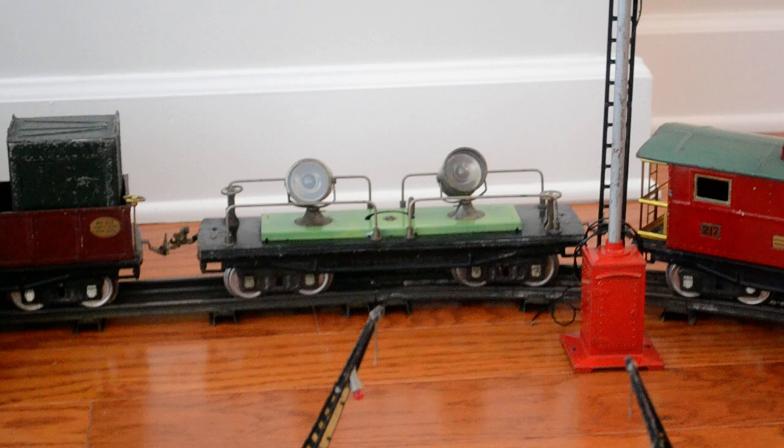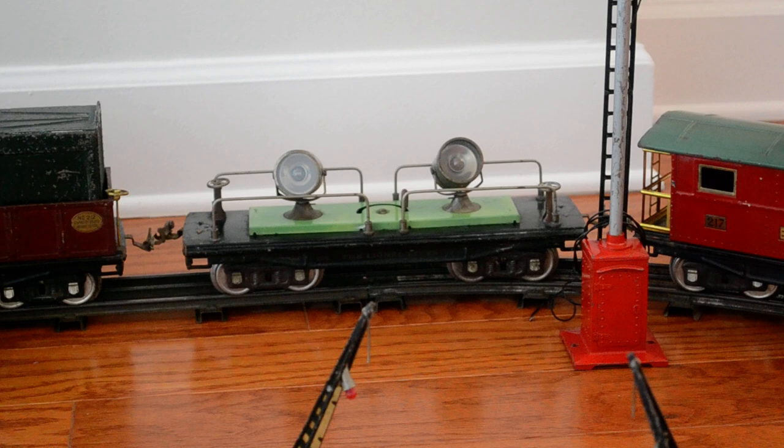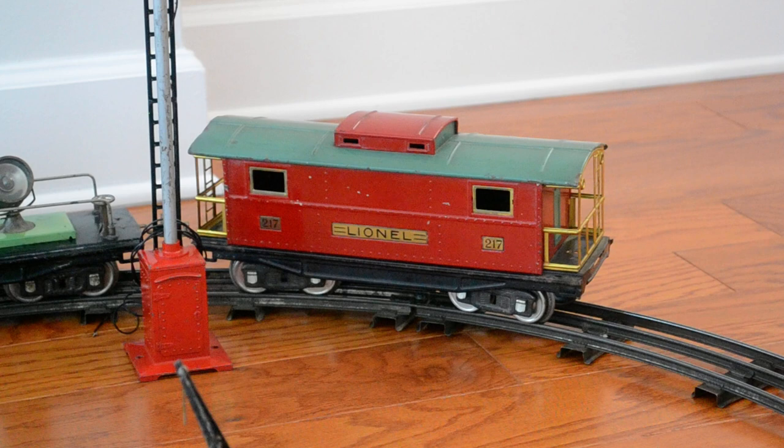Next is the Lionel number 220 searchlight car in the rare late colors — it has a green base with nickel lights and nickel trim. And last but not least, a Lionel number 217 caboose. This particular one has a red main structure and a peacock roof. It has a lighted rear deck and was made in the early 1930s.